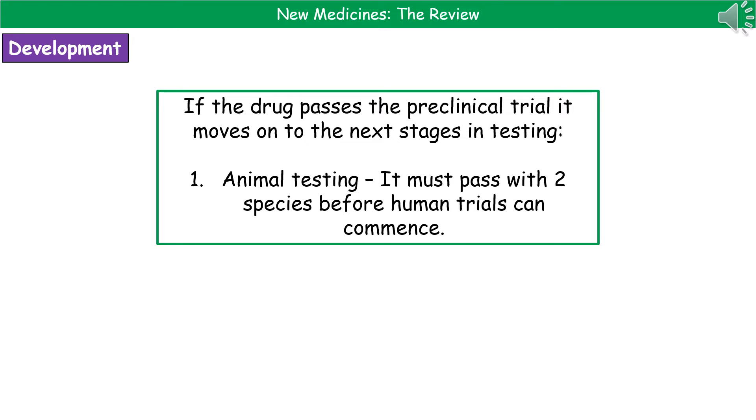When we find a drug that passes the preclinical test stage, then it moves on to the next stages in testing. The first one of these is animal testing. We now have rules that state it's got to pass with two species before human trials can actually commence.